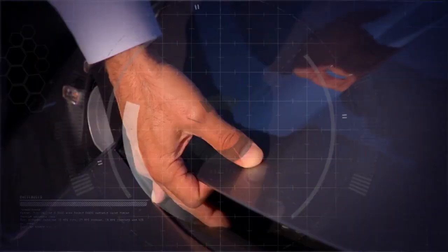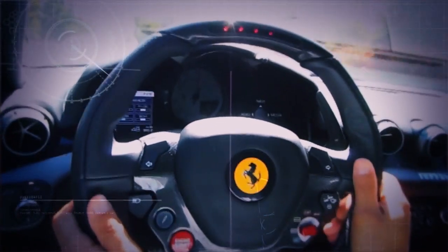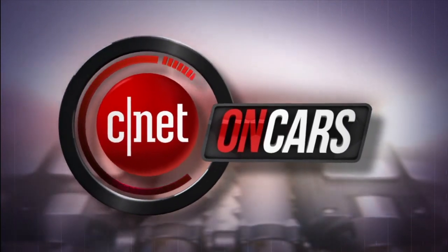We see cars differently. We love them on the road and under the hood. We check the tech and are known for telling it like it is. Ugly is included at no extra cost. The good, the bad, the bottom line. This is CNET on Cars.